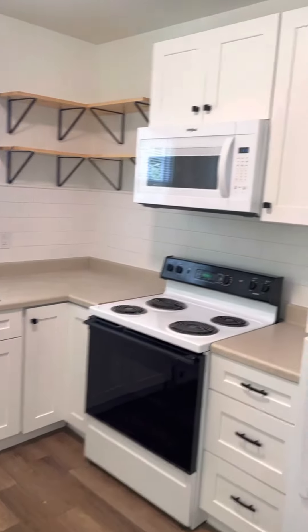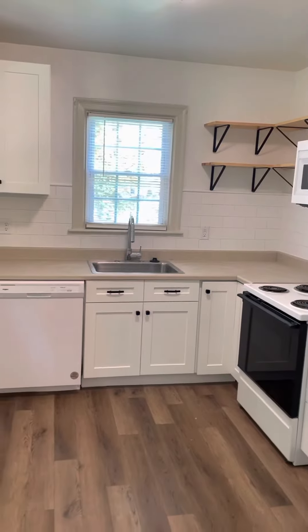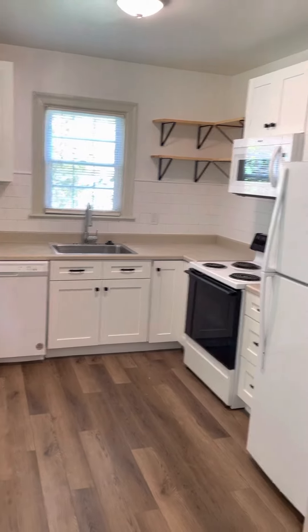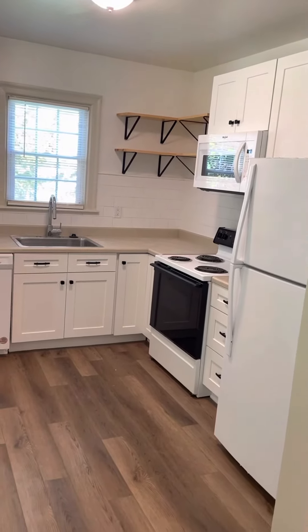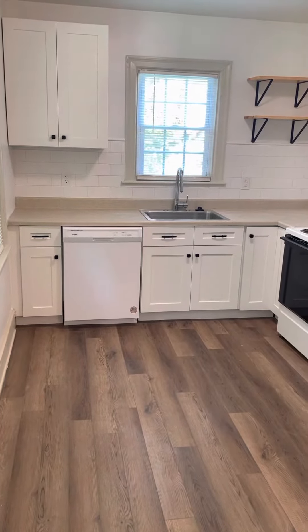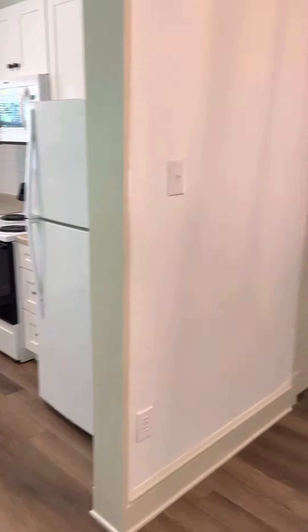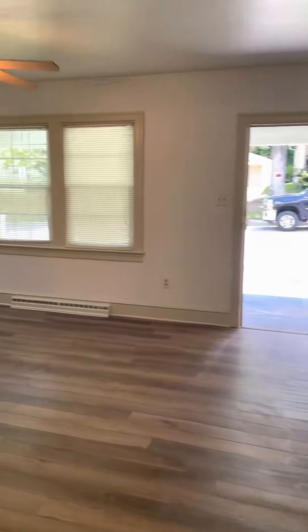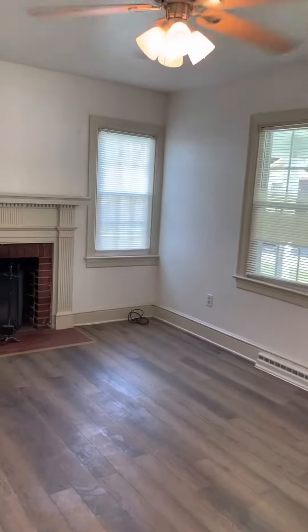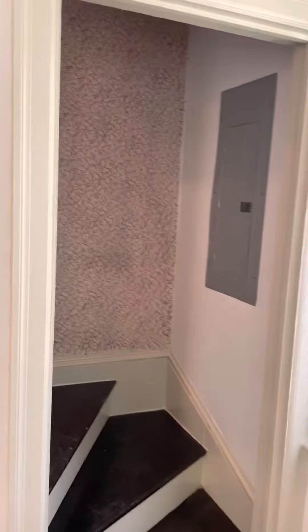I think it looks awesome. Kind of a small kitchen, but we added the dishwasher, added the shelves up in the corner above the range, microwave, a nice single bowl sink. Cabinets were all ready to assemble, paint throughout — turned out really, really nice. It does have upstairs; we refinished the hardwood floors upstairs.